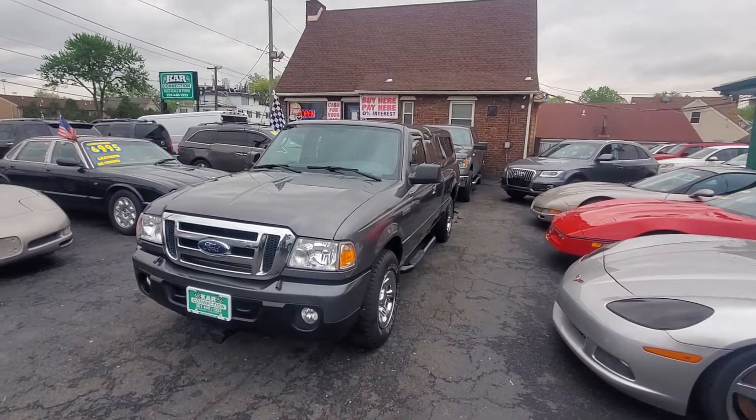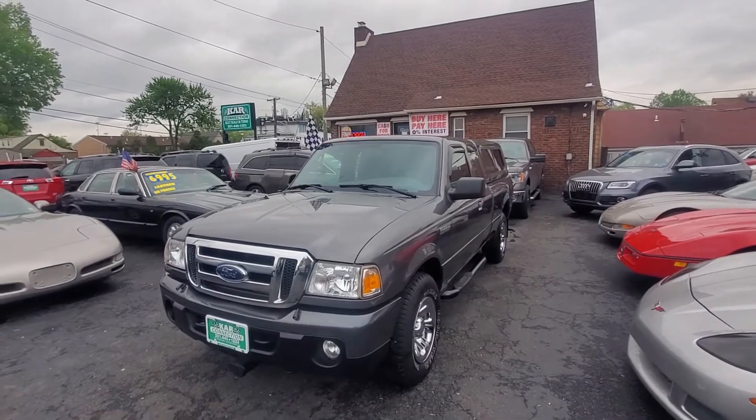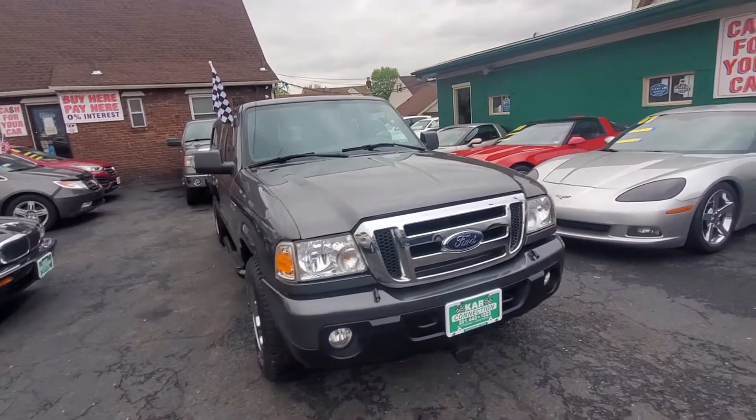Hello everyone, I want to welcome you here at Car Connection in Florida, New Jersey. Today we are featuring this 2009 Ford Ranger XLT with 82,000 miles.